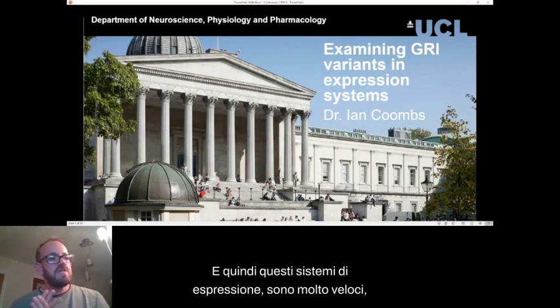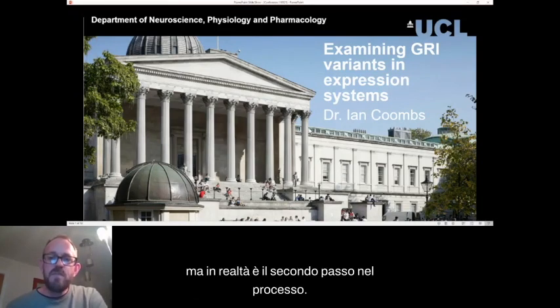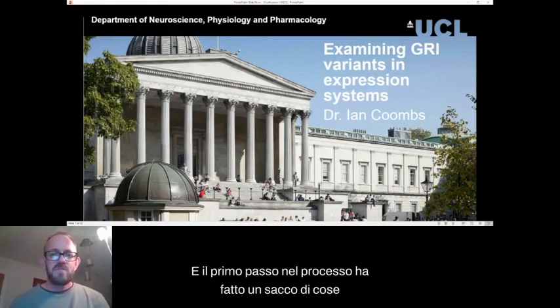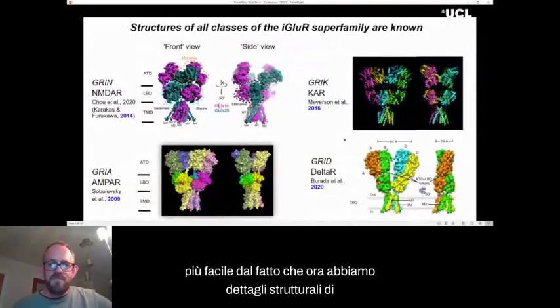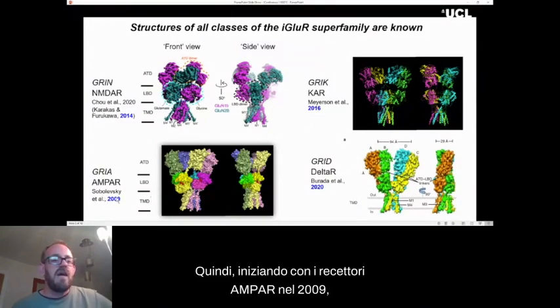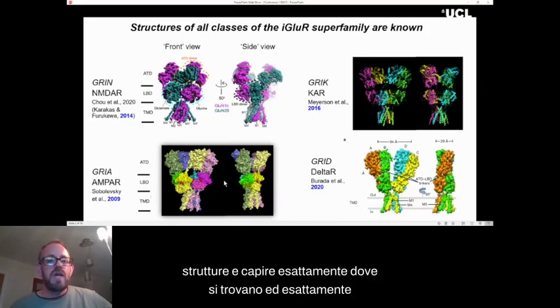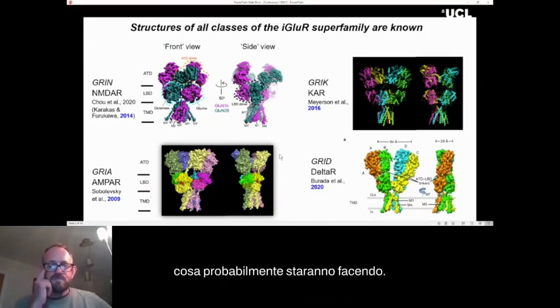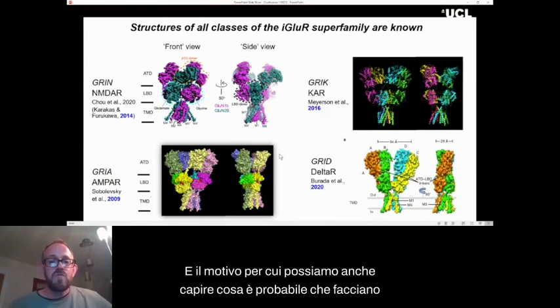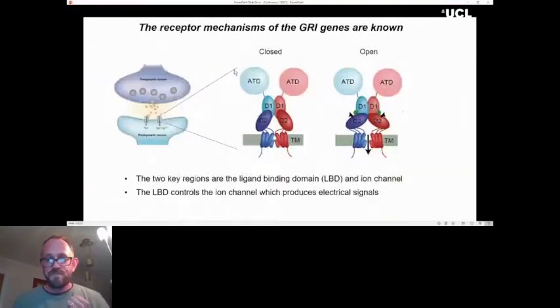These expression systems are a really fast, efficient way of understanding key biophysical details about the receptors. But it's actually the second step in the process. The first step is made much easier by the fact that we now have structural details of all the glutamate receptors — starting with AMPA receptors back in 2009, then NMDA receptors, kainate receptors, and last year the first structure of a grid receptor.